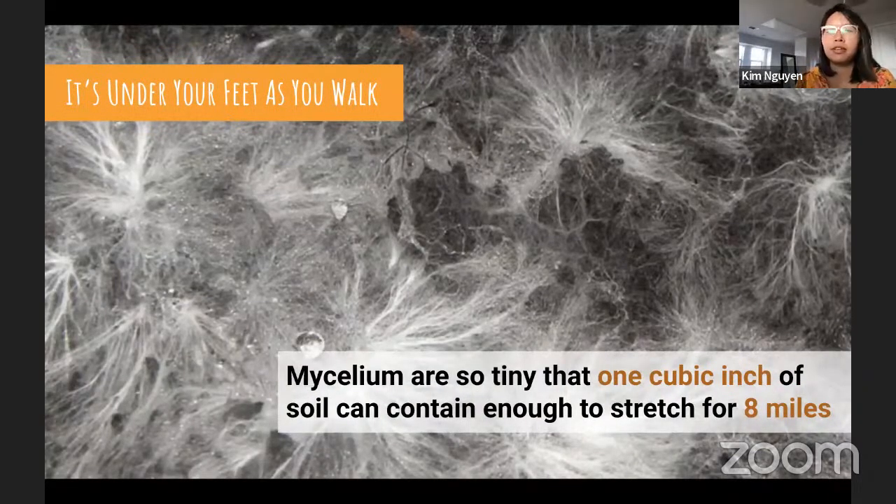The most important part of the fungi life cycle lives under your feet. Those spider web-like strands you may have noticed in soil are mycelium — responsible for creating mushrooms. One cubic inch of soil can contain enough mycelium to stretch for eight miles. It is the vegetative part of a fungus, consisting of a network of fine white filaments called hyphae. The more mycelium touches, the more it can consume. Fungi are a large part of the reason why we have soil and why all living things have surfaces to walk on.